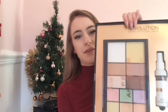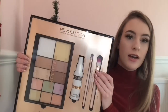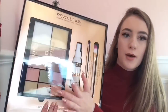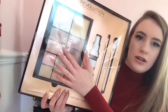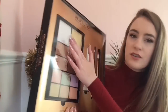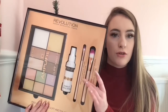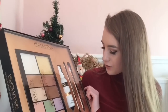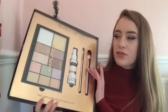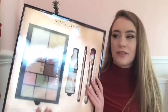Also in Superdrug I bought the Revolution Pro Amplified set — the palettes on the Revolution stand are massive. This one comes with six colour correcting shades, highlight shades, contour shades, powders, a setting spray which is my favourite one from Revolution, and two makeup brushes: the Pro HD concealer brush and a primer brush.